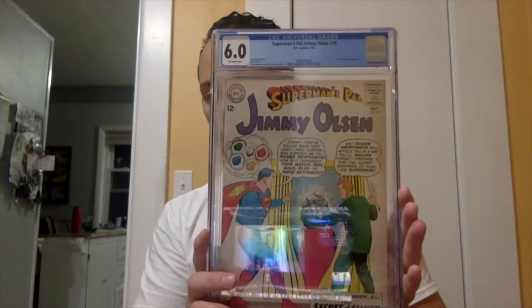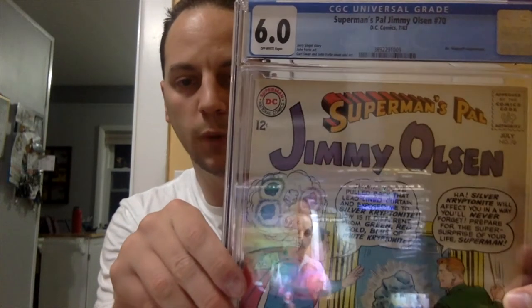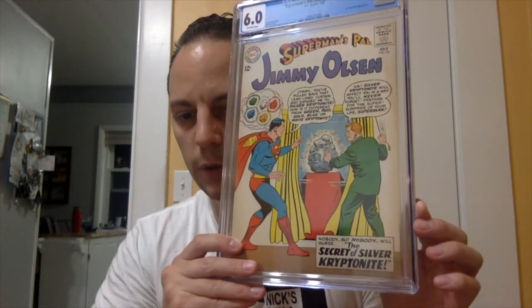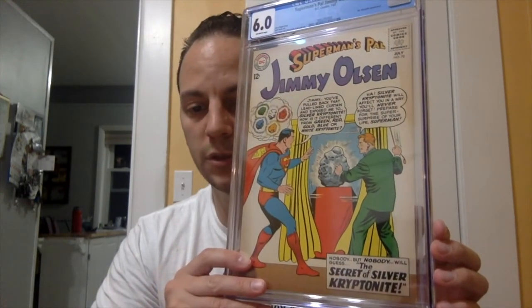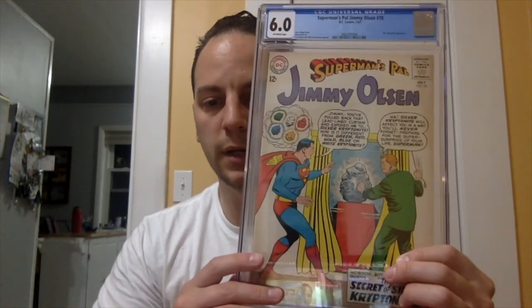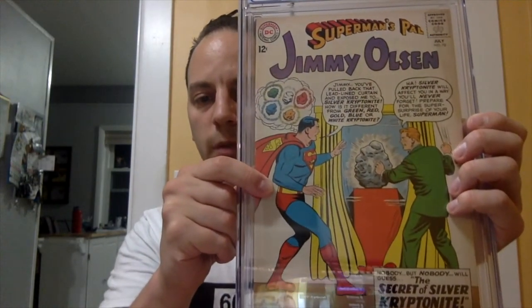So first book — what do we got? Boom. Superman's Pal, Jimmy Olsen, issue number 70. As you can see, it's a 12-center, it is a Silver Age book, CGC 6.0 off-white pages. Jerry Siegel story, John Ford art, Kurt Swan and John Ford cover. In the comments on the side it says Mr. McFixick appearance. And as you can see on the cover, it says 'The Secret of Silver Kryptonite' — this is the first appearance of Silver Kryptonite. There are a ton of different colors of Superman-origin Kryptonite out there, and there's some spotlighting on the cover. This is the first time Silver Kryptonite shows up in comics.